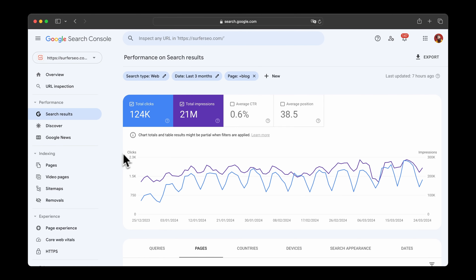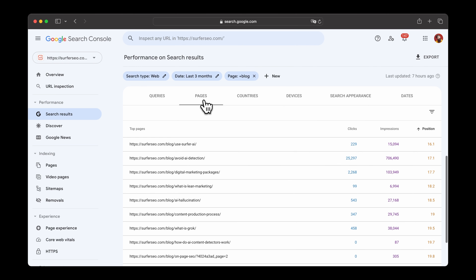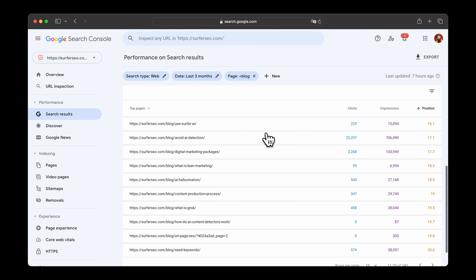Here's how you can find these pages. Go to your Google Search Console, head over to the search results performance report. Click on the average position, and look for pages with an average position between 10 and 20.